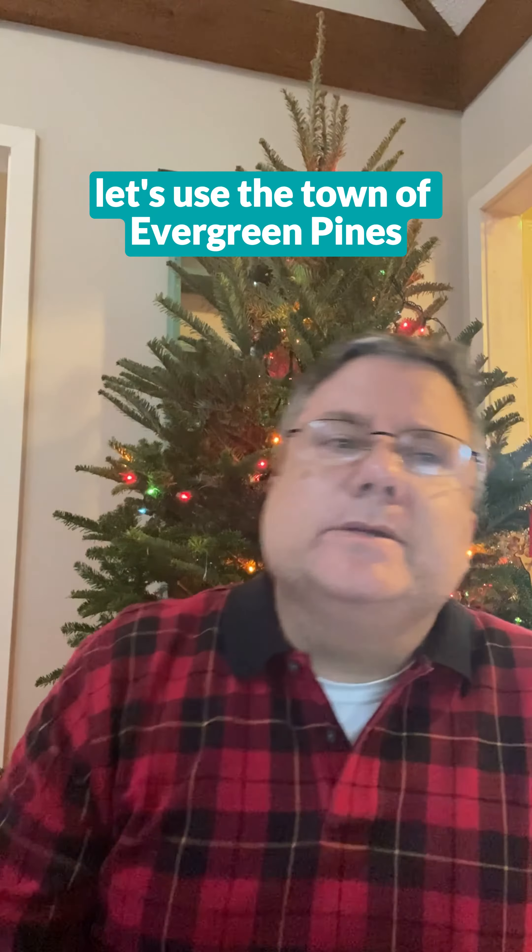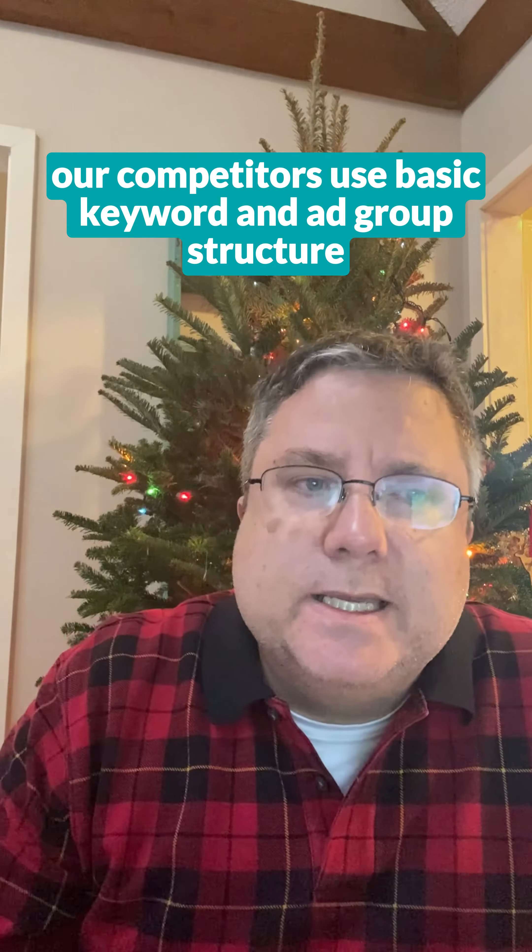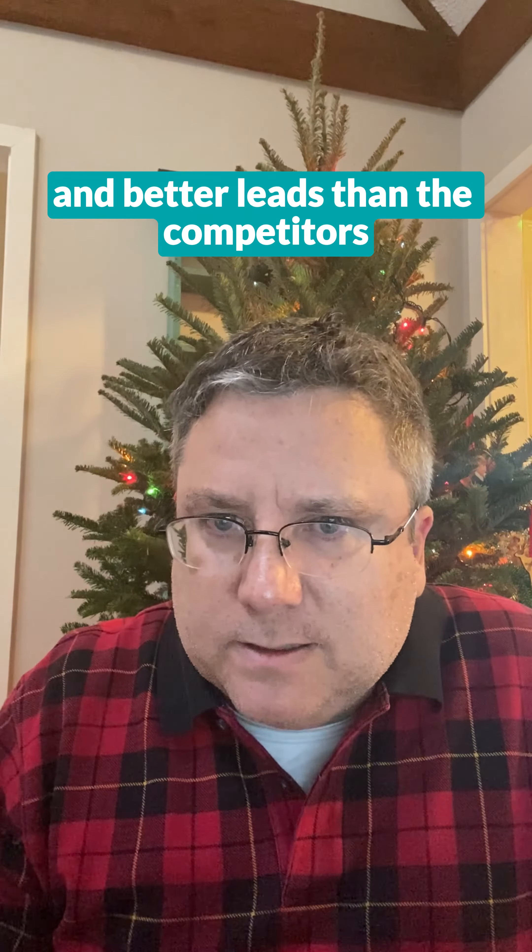But how do you reach this demographic? Let's use the town of Evergreen Pines, for example. Our competitors use basic keyword and ad group structure at the city level — 'Homes for sale in Evergreen Pines,' 'Evergreen Pines Home Search,' things like that. Sync over the past 12 years has invested millions of dollars in niche and hyper-local technology that allows you to reach home seekers you would otherwise miss. This gets you more leads and better leads than the competitors.